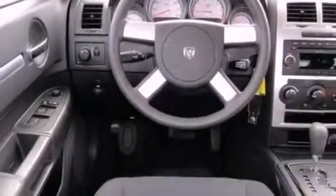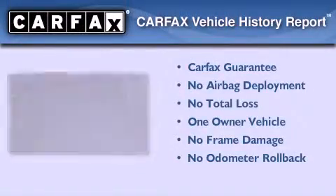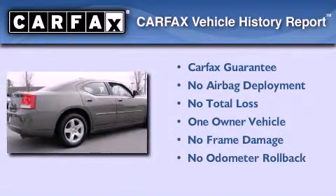Also included are halogen headlights, a passenger side airbag, solar control glass, and cruise control. This Dodge has had only one owner, and it qualifies for the Carfax buyback guarantee.